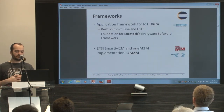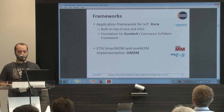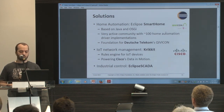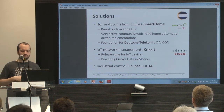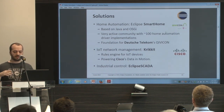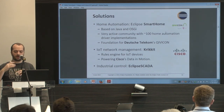You also have frameworks for developing IoT applications like Kura, which is a Java framework for developing gateways. There are oneM2M and ETSI Smart M2M implementations. You have home automation solutions like Eclipse Smart Home, which is a gateway for managing home automation appliances. There's also Cyclone from Cisco, which is a rule engine for checking packets going through your network and creating alert rules or actions.